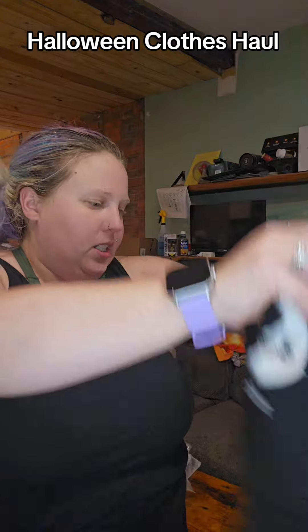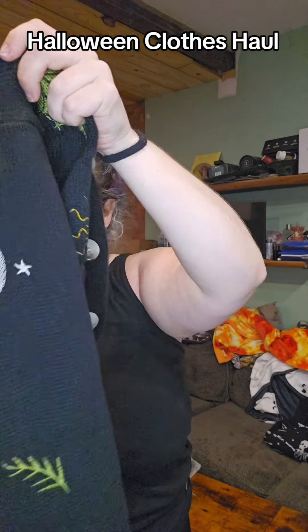I remember it's sized down on this one — let me double check. I think it only went up to a large. Yep, this is a large, so it does run a little big. If you needed an extra large, I got a large and it fits.